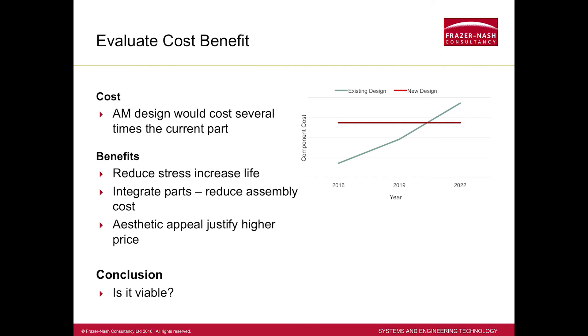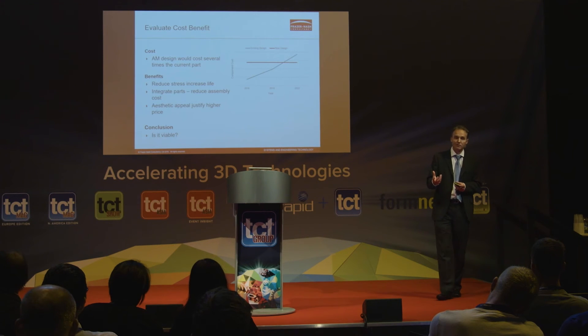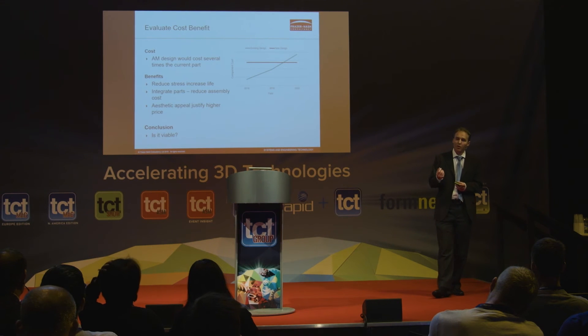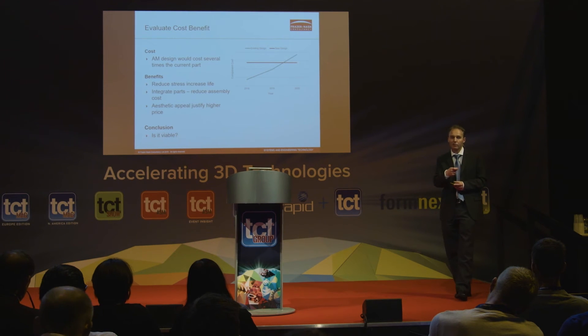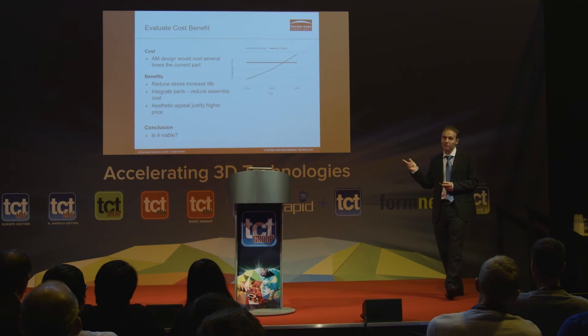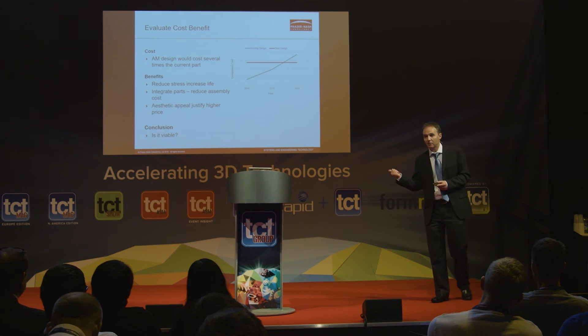So at the end of that, is this a viable solution? The unfortunate answer is that it isn't really in this particular case. We're competing with a really low cost original part and the additive manufacturing solution today is just too expensive. But that's today and we know prices are falling, so in a few years that conclusion will change. If I went back to the beginning, I'd choose a different part — and I'm certainly able to conclude that yes, even a company like Caterham or a small low-volume manufacturer can make use of additive manufacturing today.